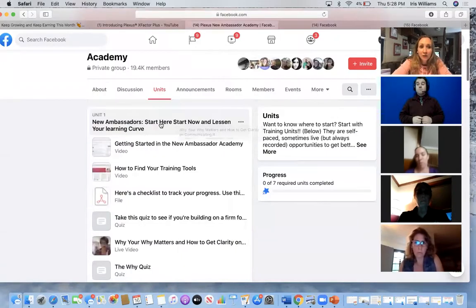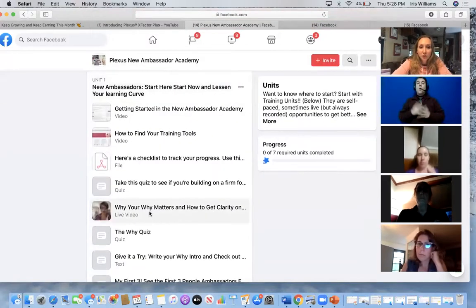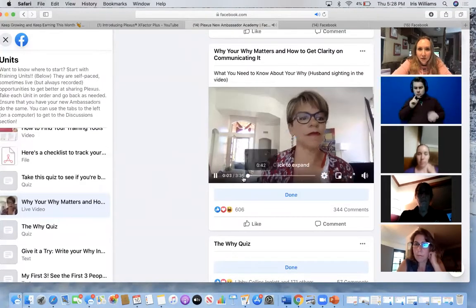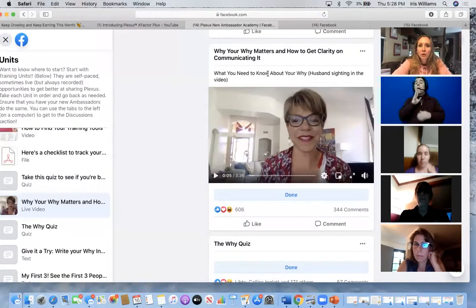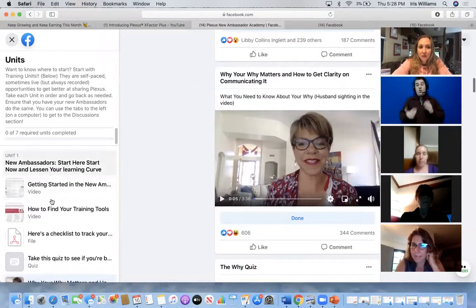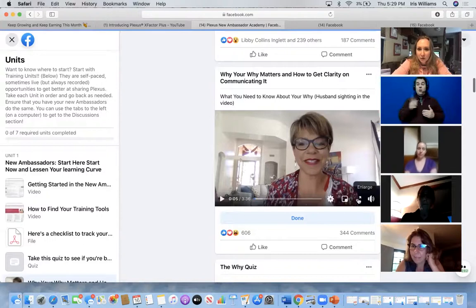This is Unit One in the Plexus New Ambassador Academy. I wanted to click here and watch this with you — it's very short, just three minutes. She talks about what you need to know about your why. This is GenVF — she does all the training and she's amazing. I'm telling you right now, this New Ambassador Academy is where you're going to flourish with your business. Basically, if GenVF says to do it, do it and your business will flourish.